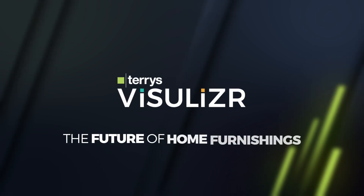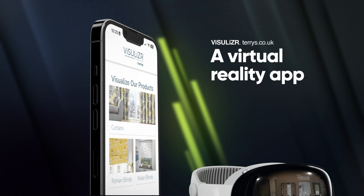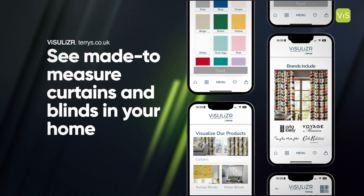The Visualiser by Terry's — the future of home furnishings. This revolutionary virtual reality app allows you to see made-to-measure curtains and blinds in the window or door of your home.